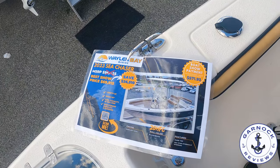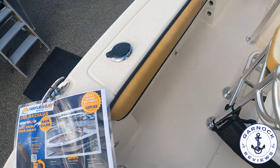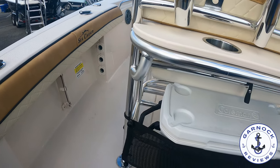On both sides of the hull I like the fact there are plenty of rod holders — not only for when the boat's underway but also when you're towing the boat on the trailer.